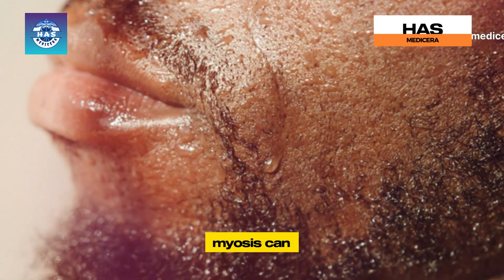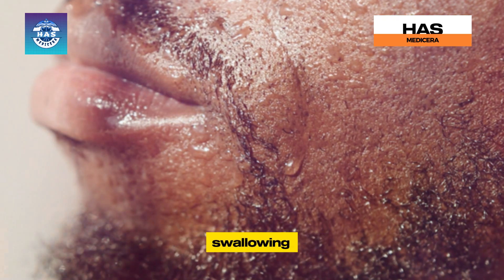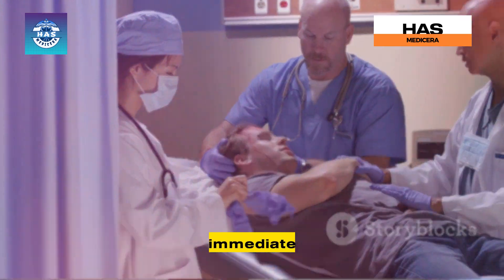In severe cases, oral myiasis can cause fever, facial swelling, and even difficulty swallowing or breathing. This is a medical emergency and requires immediate attention.